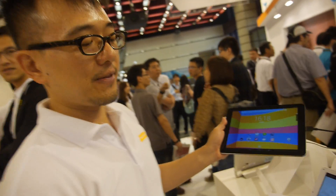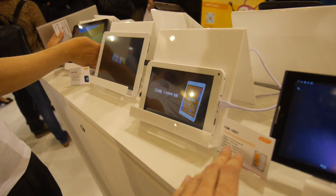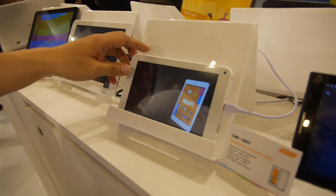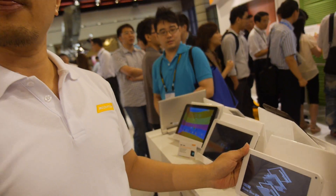Looking at the other processors on display: the MT8127 is a Wi-Fi-only quad-core chip for tablets. Previously MediaTek only had 3G/2G options, but now they also provide a Wi-Fi-only solution.